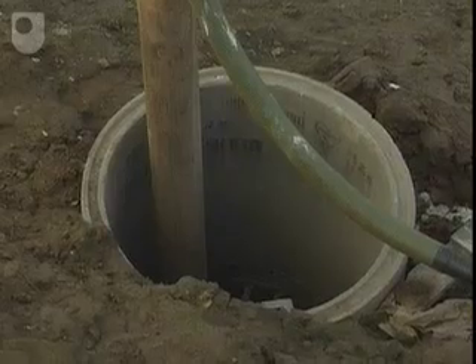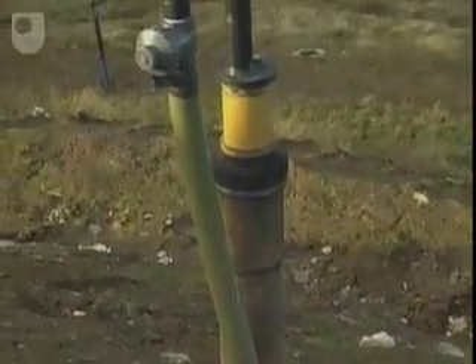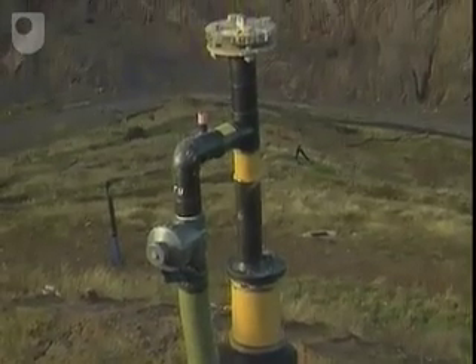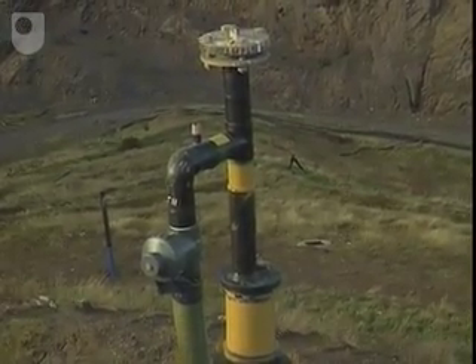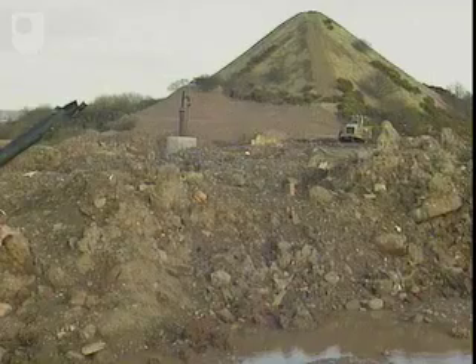Finally, a separate network of pipes is added to collect the landfill gas. Both leachates and gas can now be extracted and treated in a controlled way, rather than escaping randomly into the environment.